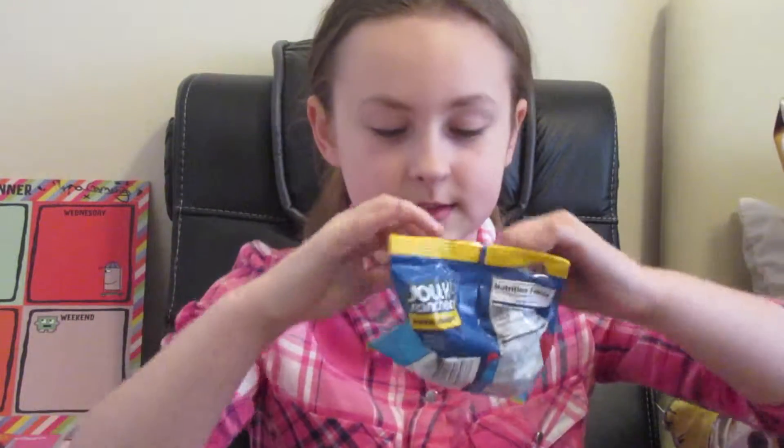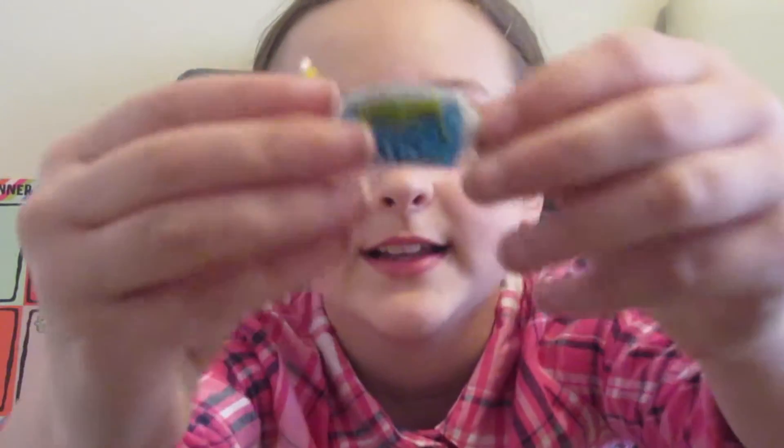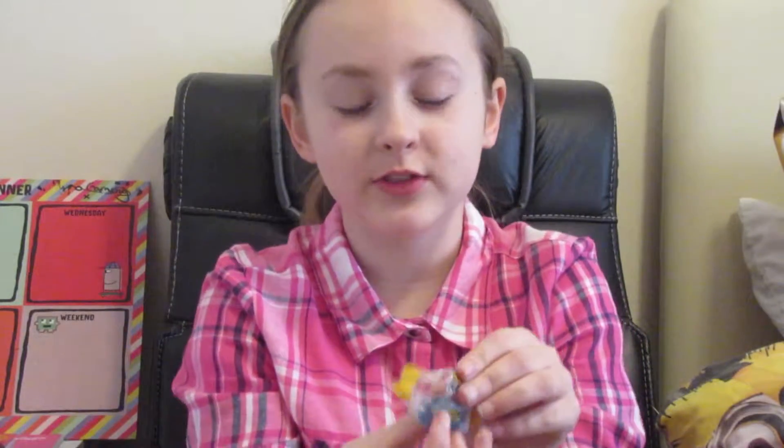So let's see what we've got here. I might try a blue raspberry one since I like blue raspberry. This is what they look like — they're in like a little packet thing. Let's try it and see what I think of it.